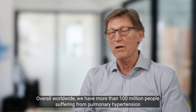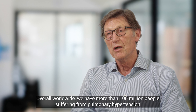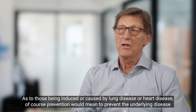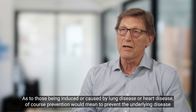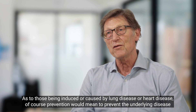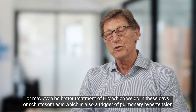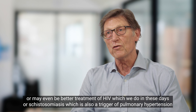Overall, worldwide we have more than 100 million people suffering from pulmonary hypertension. As to those cases induced or caused by lung disease or heart disease, prevention would mean treating the underlying disease — or even better, treatment of HIV, which we do in these days, or schistosomiasis, which is also a trigger of pulmonary hypertension.